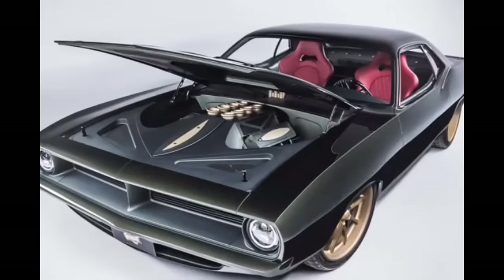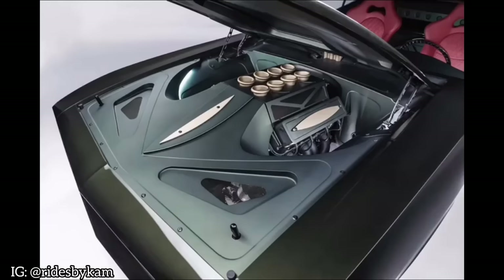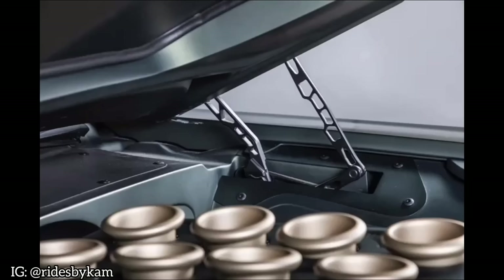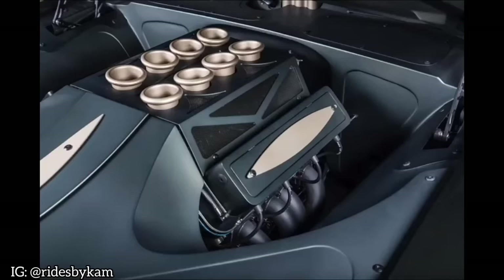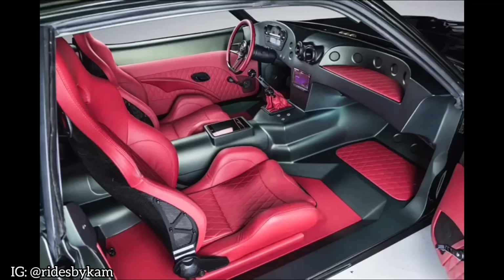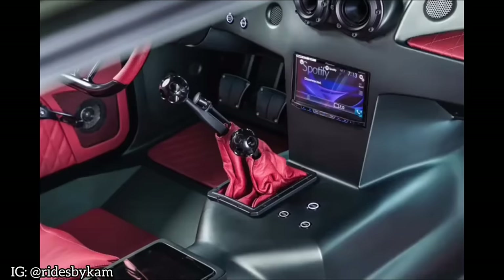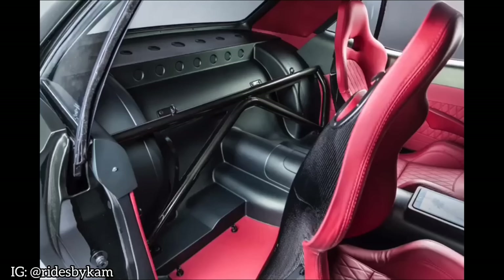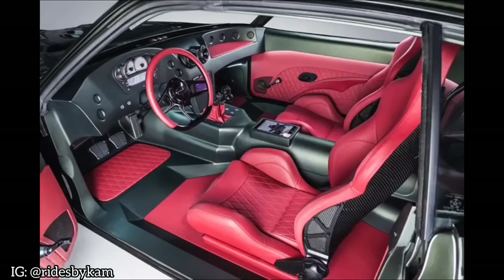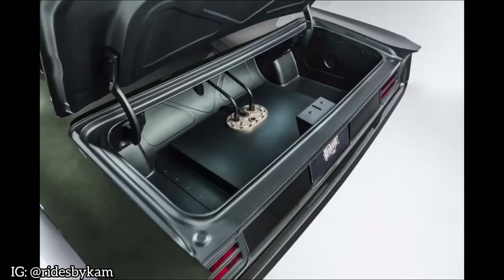Shifting now the attention to the Australasian side of the world, we get to Rides by Cam. The shop, situated in Queensland, Australia, is world famous for their metal fabrication and personalization of both engine bay compartments and interiors. We've seen the results of their craftsmanship with the 1,900 horsepower Challenger they came up with at SEMA 2019.